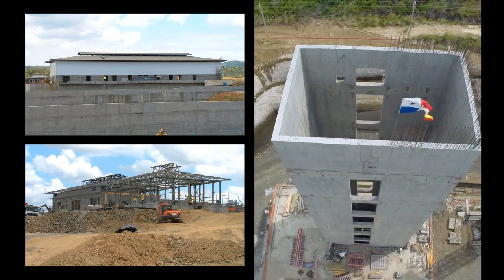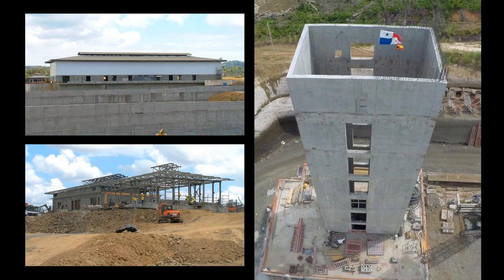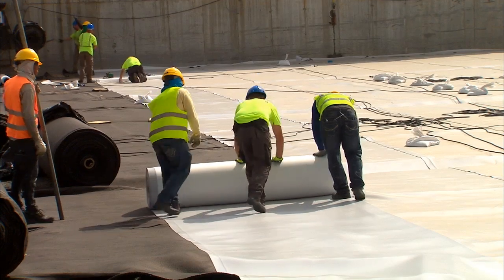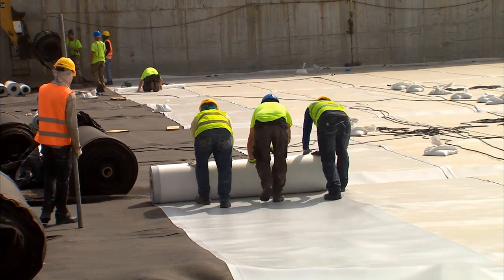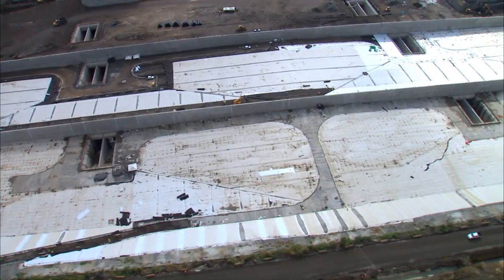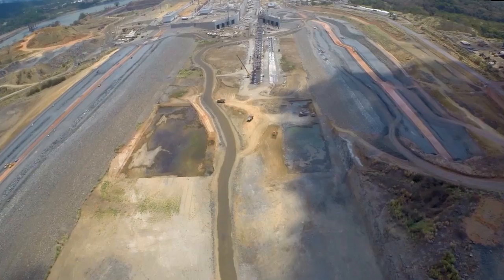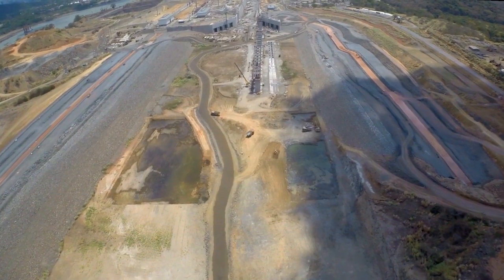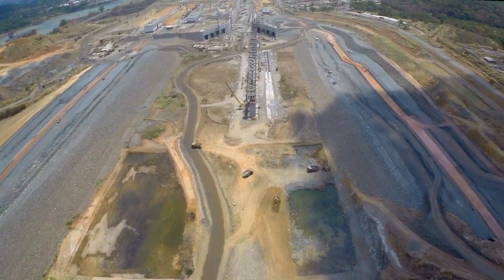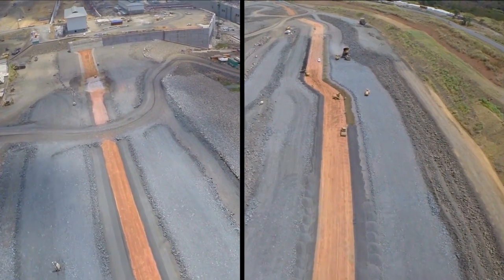The construction of 32 buildings continues, as the poured concrete volume reaches over 4 million cubic meters, and the water-saving basins, which will allow 7% less water usage than the current locks, are clearly defined. Three dams are being built at the north end of the Pacific side project — one has been completed, and the remaining two are on their final phase.